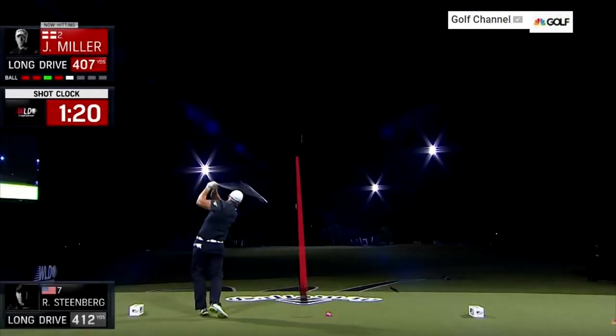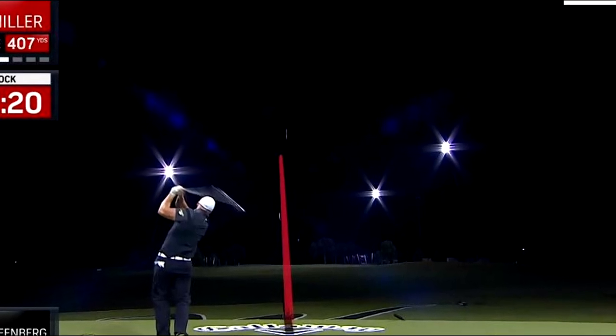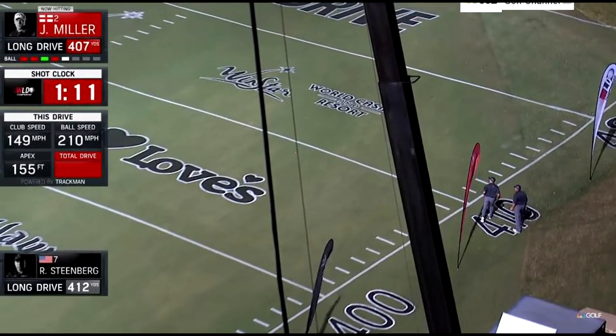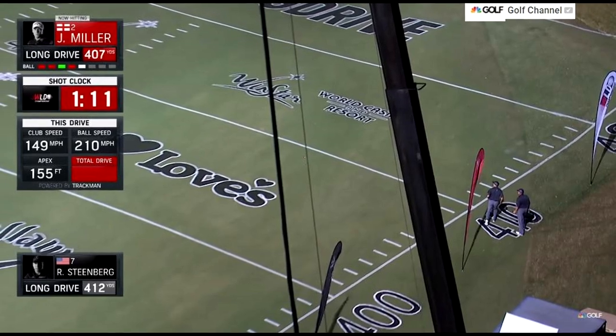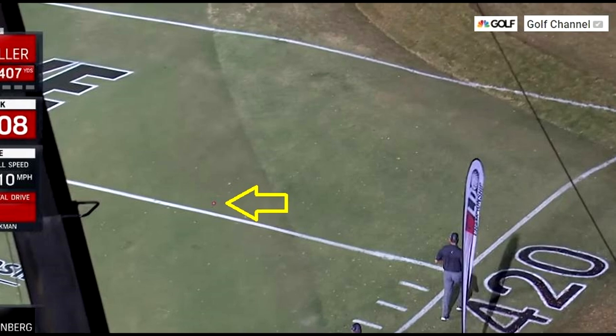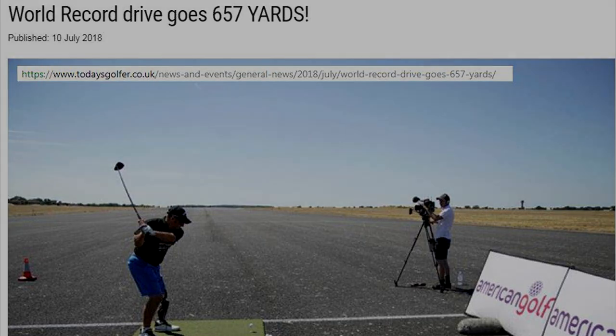So how does this compare to how far a human can drive a golf ball? There are long drive competitions where competitors drive golf balls as far as they can, and those folks using just their muscles can drive golf balls as far as the shotgun slugs Danny was firing. Recently in England, competitors were driving golf balls down a runway and reached a new world record of 657 yards — and yes, that record holder is an amputee.